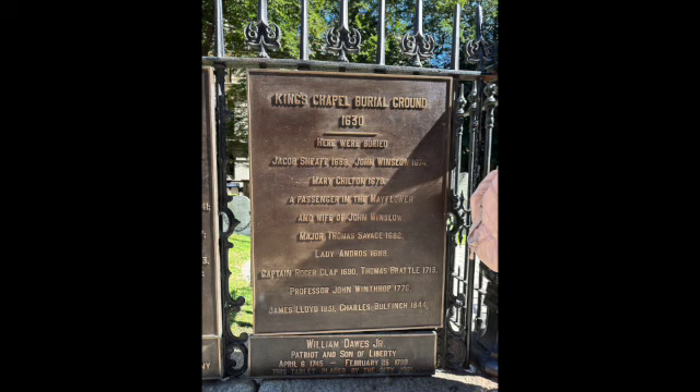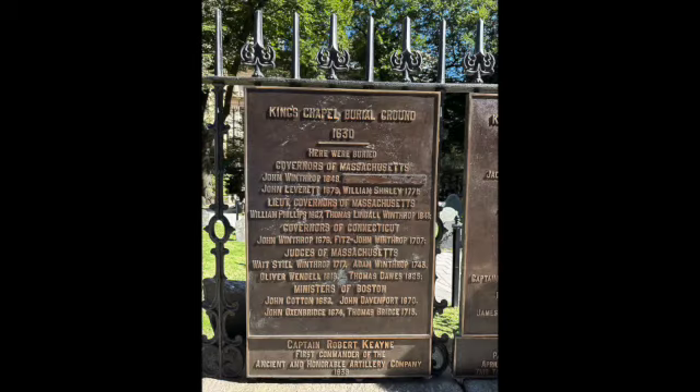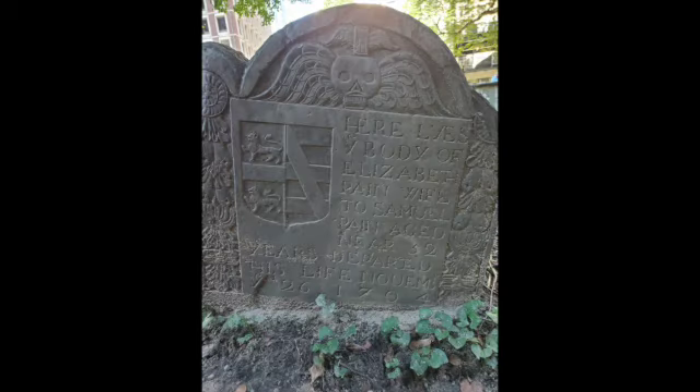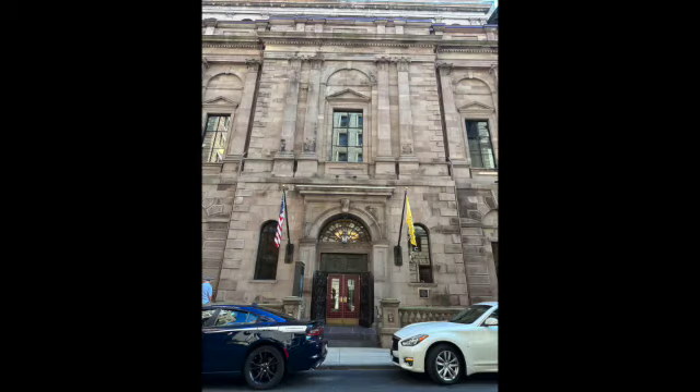Then we walked over to King's Chapel Burial Ground, where there are lots of big names buried. The person we were coming to see was Elizabeth Payne, a woman who may have inspired Nathaniel Hawthorne's Scarlet Letter. This is her headstone, and you can see the stylized A, which folks think may have influenced Hawthorne.